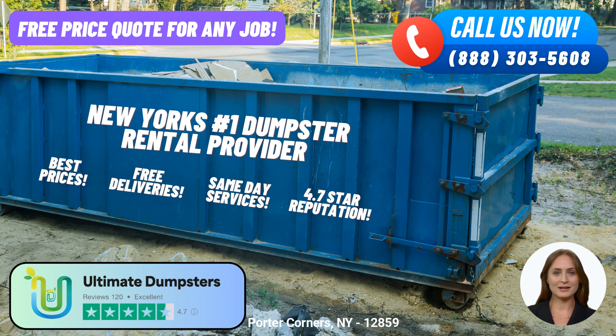But wait, there's more. Ultimate Dumpsters goes beyond just dumpster rentals. We offer a range of additional services that you can combine to streamline your project — whether you need porta-potties, mobile storage units, temporary fencing, commercial weekly garbage collection, or more, we've got you covered.